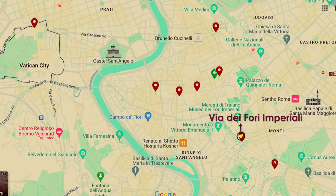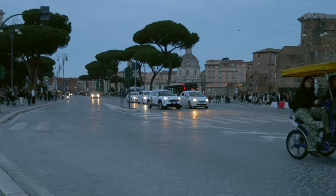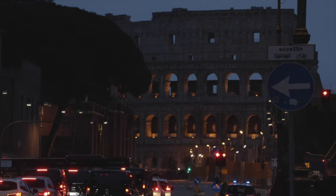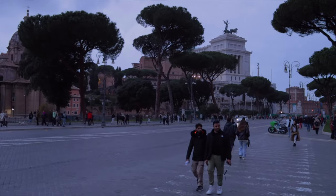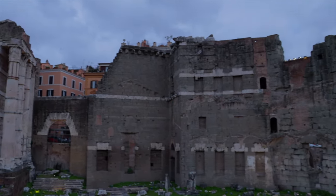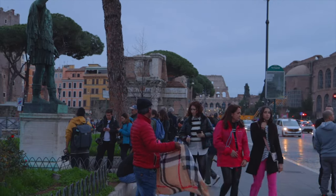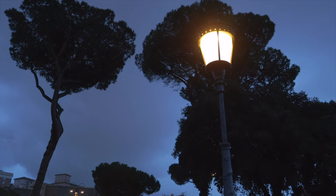Exiting the Colosseum, you'll find Via dei Fori Imperiali, a central road in Rome stretching from Piazza Venezia to the Colosseum. Constructed under Mussolini, it led to the demolition of historical buildings but also unearthed ancient sites like Caesar's and Augustus' Forums. Today, the road is a hub of joy and relaxation, especially stunning after sunset.